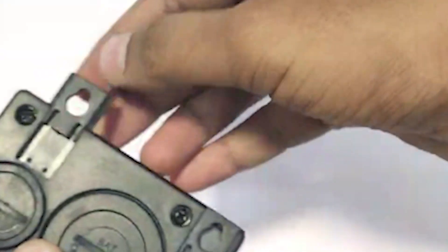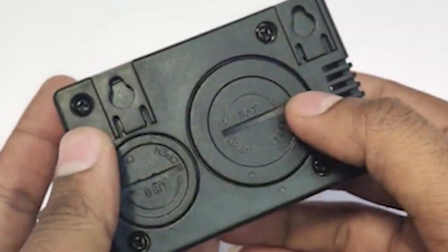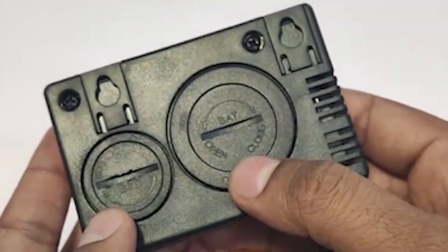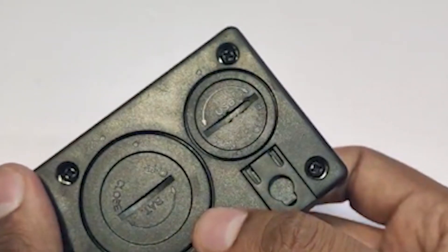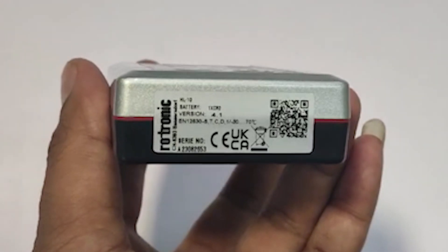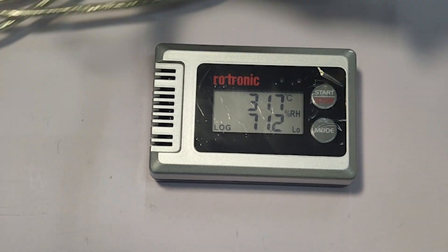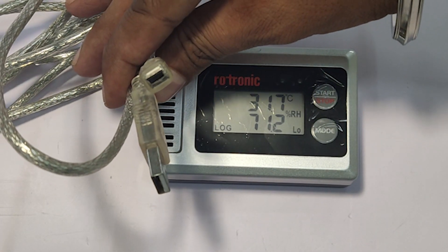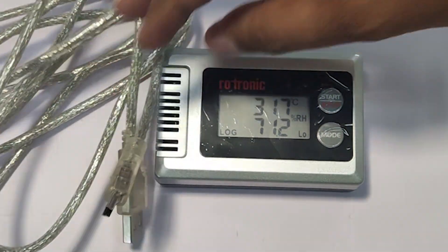On the back side of the device there are two mounts on the upper side that allow you to easily wall mount the device. The back also features two compartments — one for the battery and the other for the USB port. Both compartments have covers that can be opened with the help of a coin. On the right side of the device there is an information sticker that includes the model number, serial number, barcode, range, and device version.